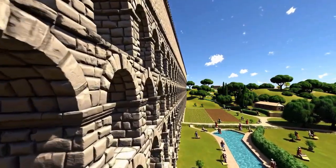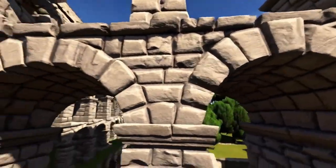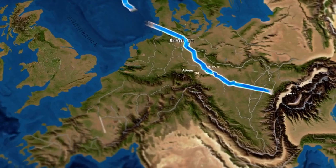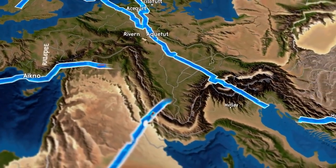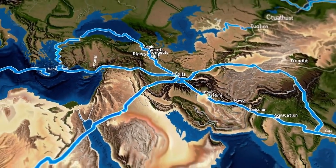Aqueducts were monumental feats of engineering by ancient Romans. They transported water over long distances to urban centers. The Romans built their aqueducts with precision, showcasing their engineering prowess and ability to overcome geographic challenges.